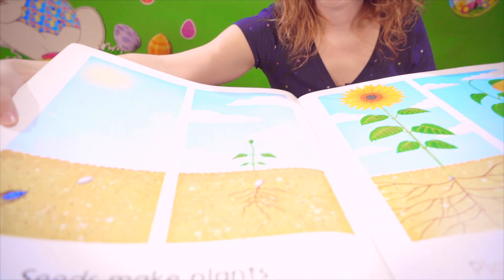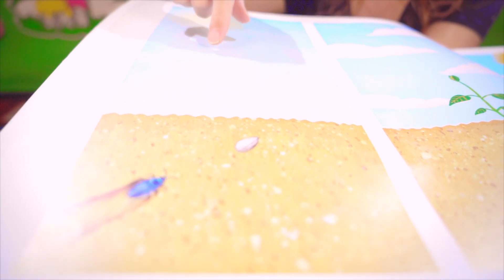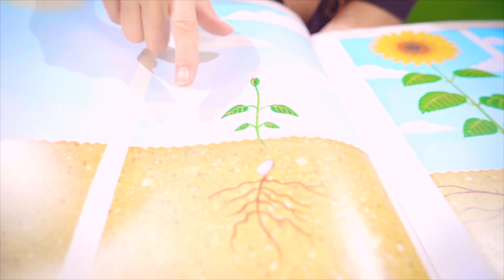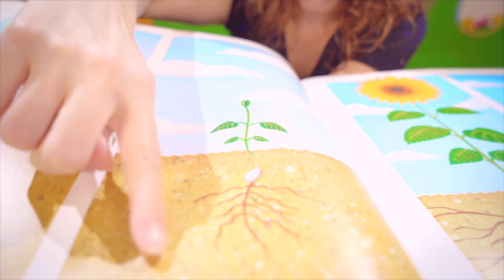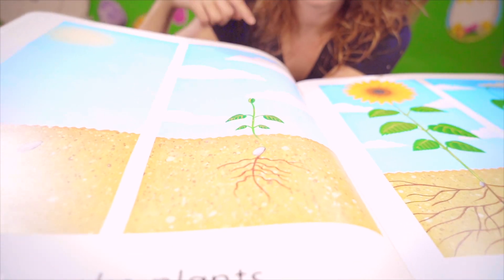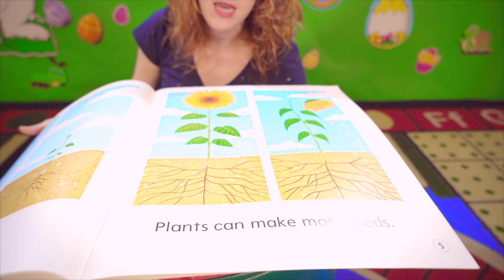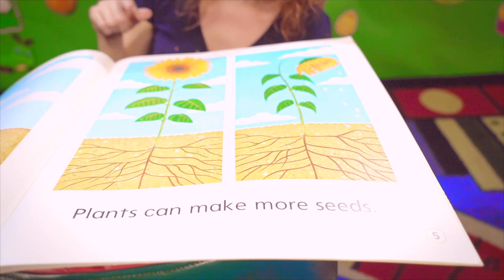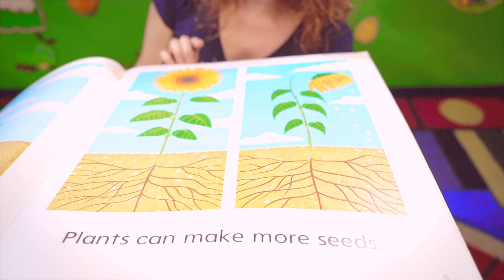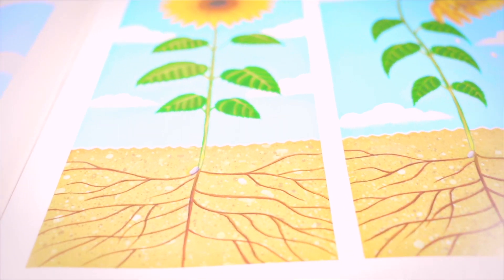Seeds make plants. You can see how they plant the seed in the ground, and then it starts to grow roots. Those brown things you see down there are called roots. And then it starts growing and growing, and the plant can make more seeds. Like this one, it became a beautiful sunflower, and it makes more seeds.